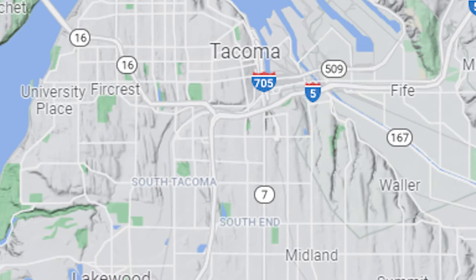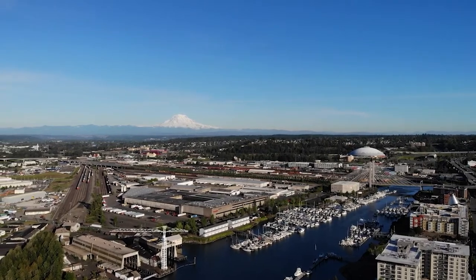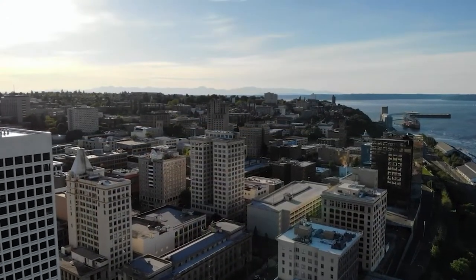Moving north, we have Tacoma. If you don't know anything about Tacoma, there's Central Tacoma, the Proctor District, and a lot of different places. Overall, you're going to deal with more density, more rooftops, and more traffic. We don't have enough time to go into the specifics of Tacoma in this video, so do your research.